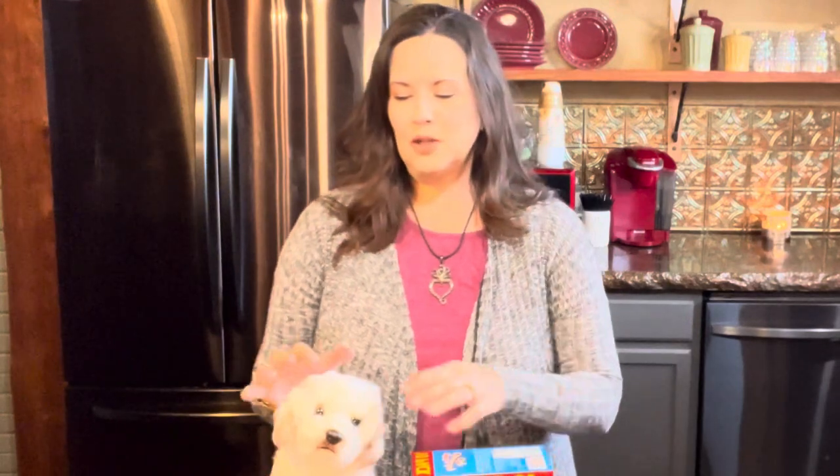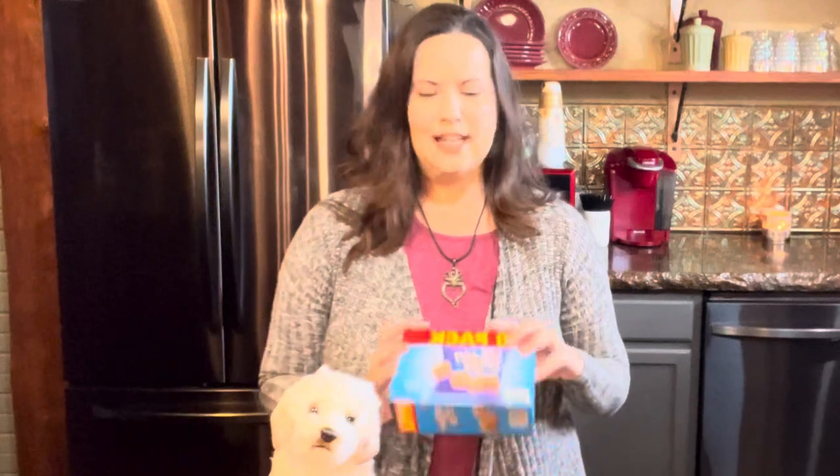Hello friends and welcome to the Dirt Road Diva. Today we're doing something a little different. You may be wondering what in the world I'm doing with a dog on my kitchen counter and a box of cookies beside it. I wanted to bring you a video about ideas you can do if you have a loved one in a nursing home. A lot of my viewers may be facing the same thing I am, and sometimes it's unavoidable. Here are a few things you can do to make the nursing home experience a little more enjoyable for your loved one.